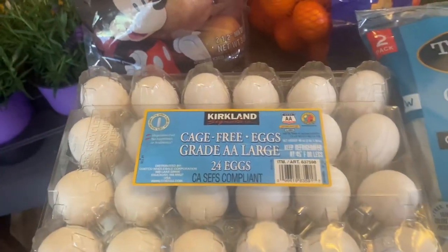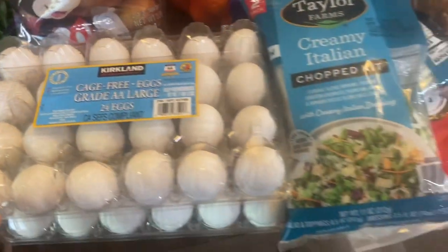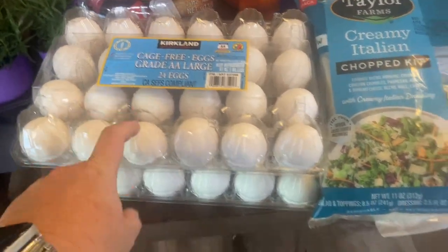Two containers of white eggs — 24 eggs each. We're going to dye some of these for Easter eggs, and then we'll need the other ones for the scrambled eggs and French toast. I think I'm going to make a quiche or two as well, and I think I have one more container already in our fridge in the garage.